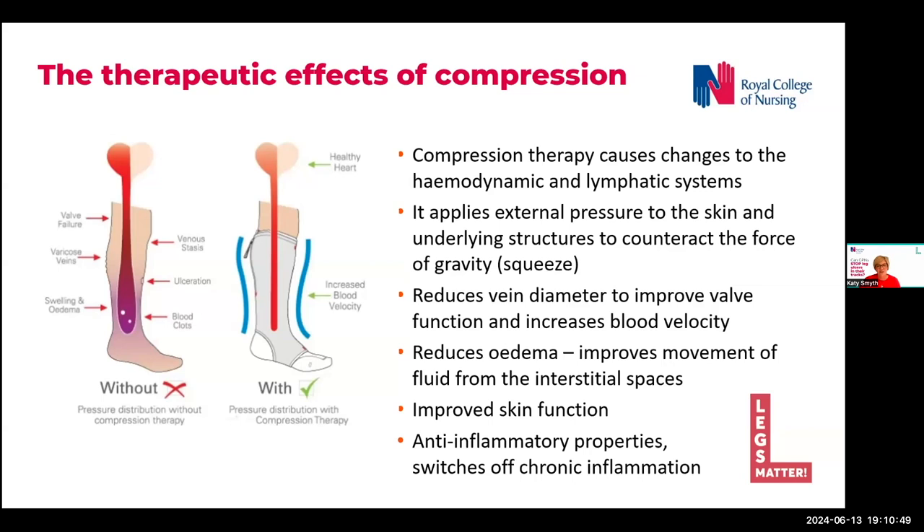Where there is venous hypertension, the limb sits in a cycle of inflammation, and compression therapy has anti-inflammatory properties which switches off this inflammation. Some may say it is like ibuprofen for the legs. And this image shows really nicely the impact that compression has when it's applied to the lower limb.